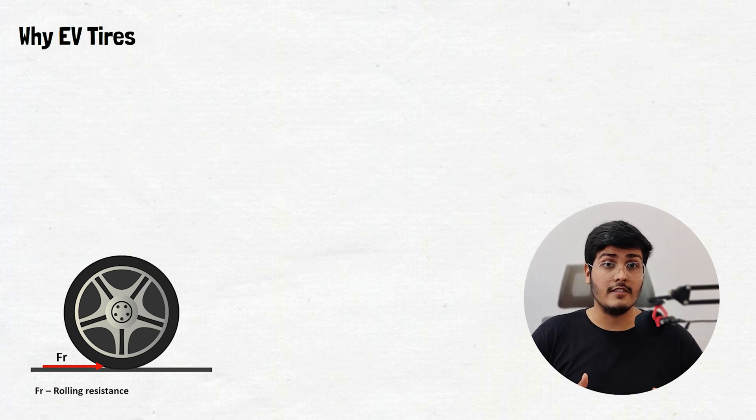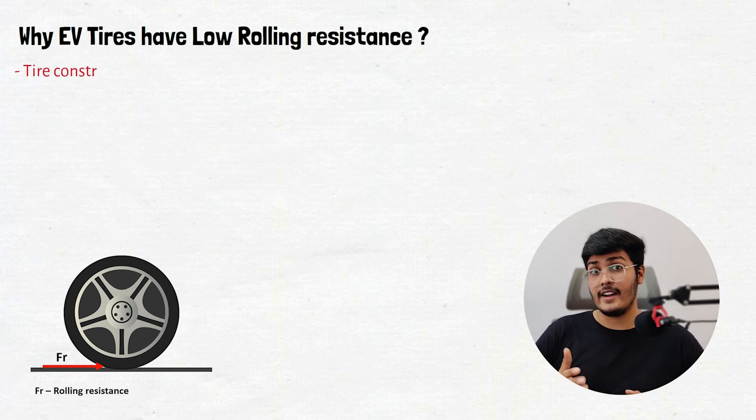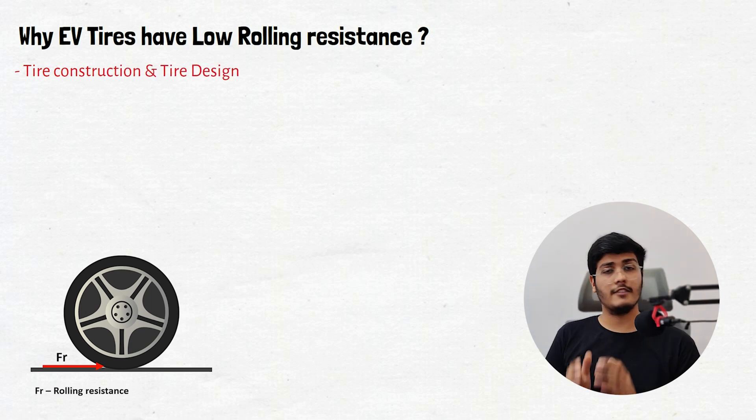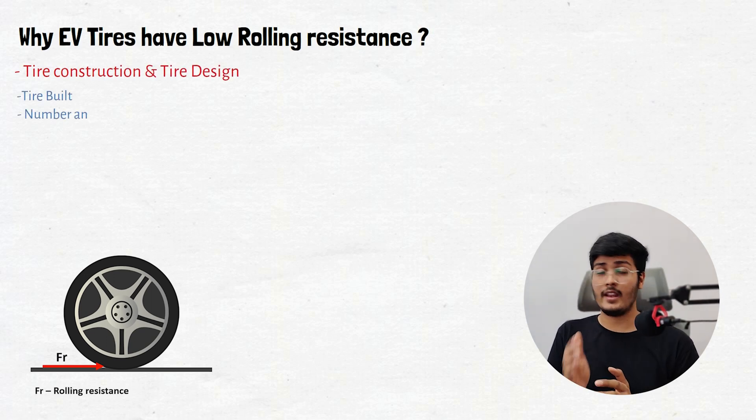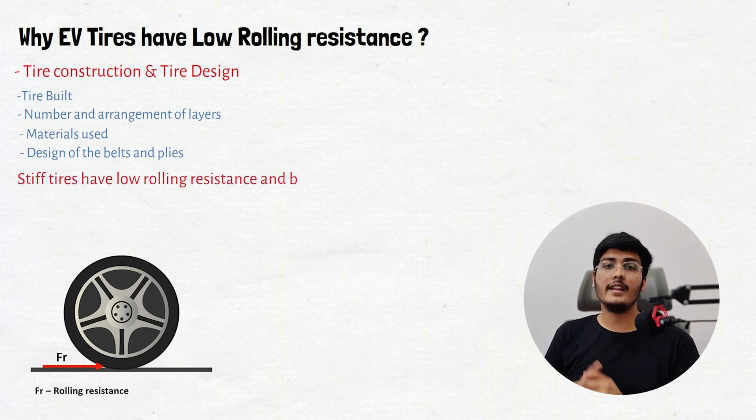So what is special about the EV tire that reduces its rolling resistance? The major reason is the tire design and tire construction. The way the tire is built — including the number and arrangement of layers, the materials used, and the design of belts and plies — all affects and increases the stiffness of the tire. A stiffer tire has lower rolling resistance and better load-bearing capacity.